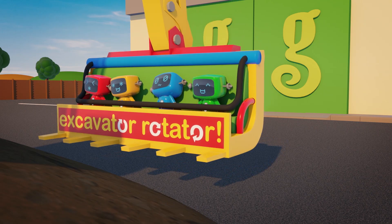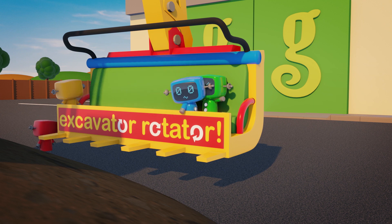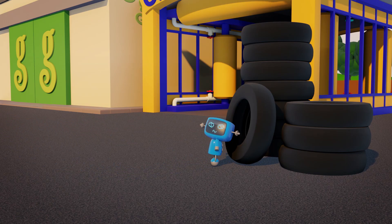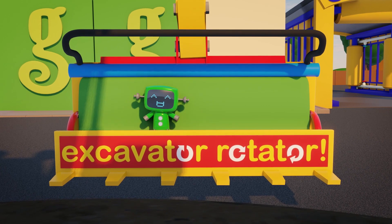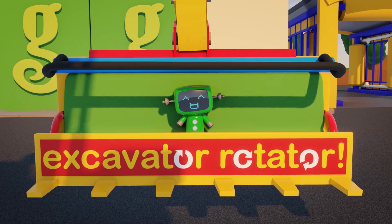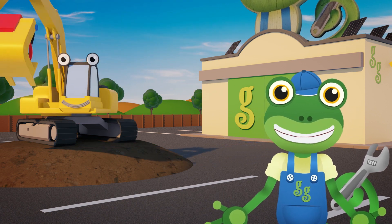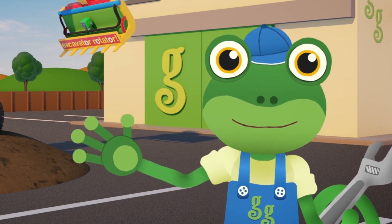Well done Eric. Oh dear, Blue looks very dizzy! Watch out for those tires! Look at that - Green loved the ride so much that she wants another go! Well done Green for being brave! That was so much fun! I hope you enjoyed seeing Eric's new attachment in action as much as we did! For now, it's Cheerio from Gekko! Bye!